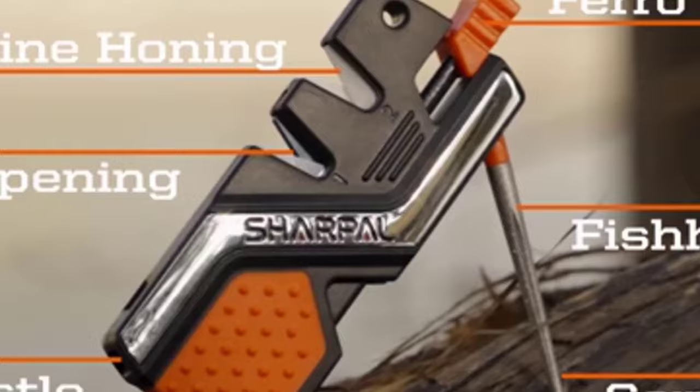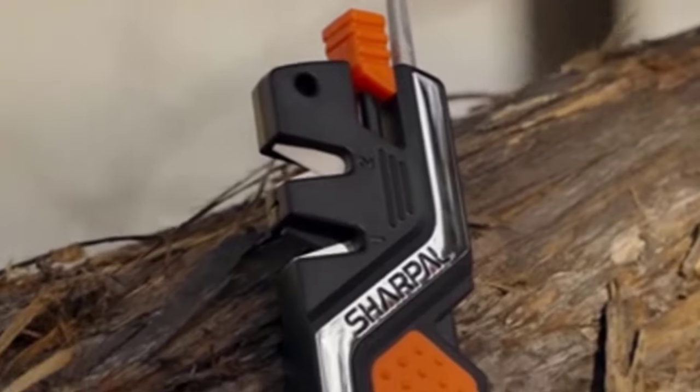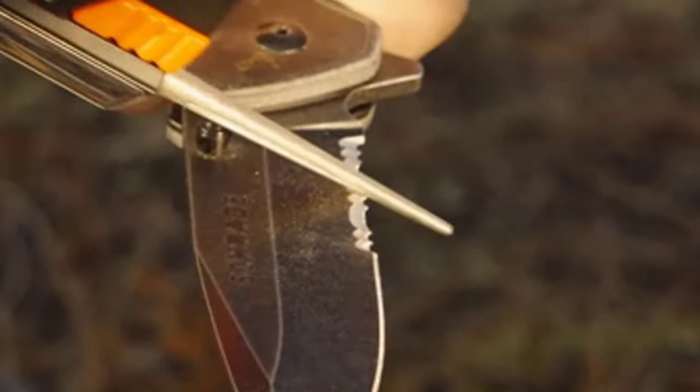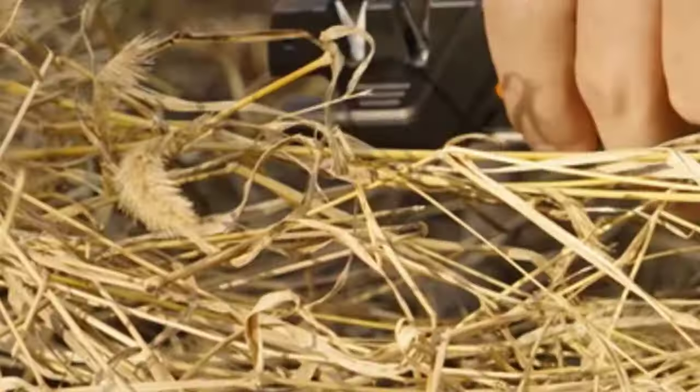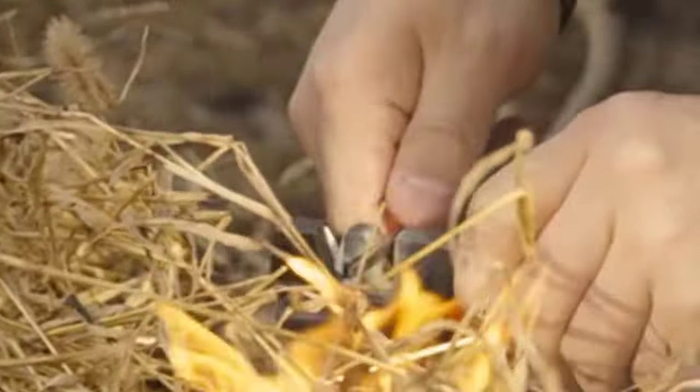This pocket knife sharpener not only quickly sharpens very dull or damaged blades, but also hones for razor sharp — not only for straight edge but also serrated knife.